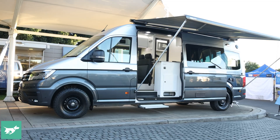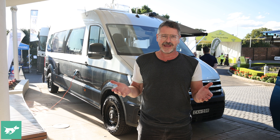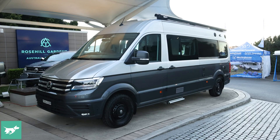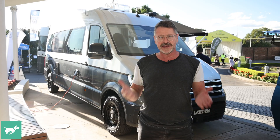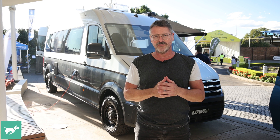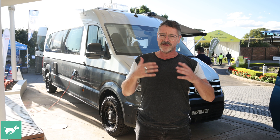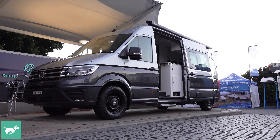Volkswagen Australia is the only original equipment manufacturer to actually sell fitted-out camper vans through their dealerships. Once this goes on sale in mid-May and starts being delivered in July, they will have three of them: the Caddy California, the California Beach — which is the normal Kombi fitted out to the nines — and then the Crafter camper van. The Caddy California starts in the high 50s, the California Beach which is the multivan T6.1 is somewhere in the low to mid 90s.